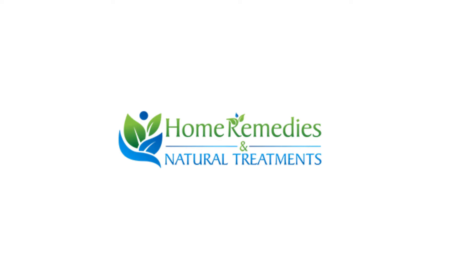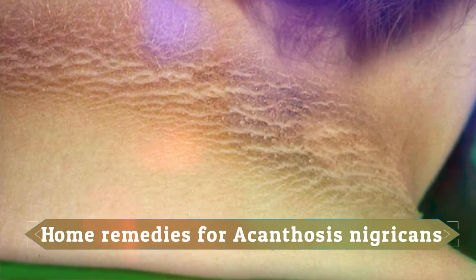Hello friends, today I will tell you about natural treatments and home remedies for acanthosis nigricans.